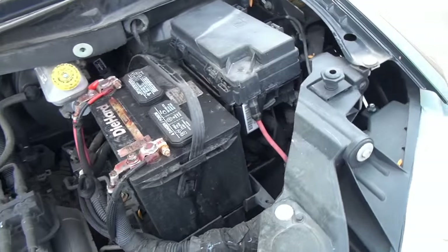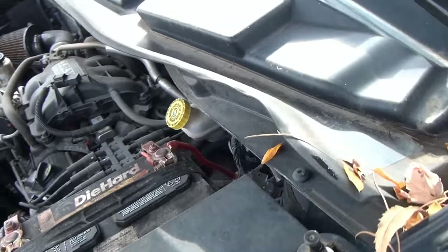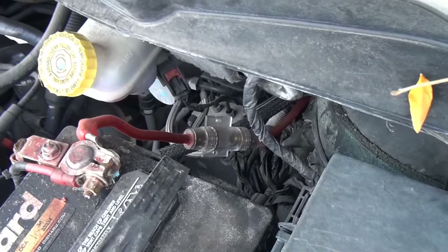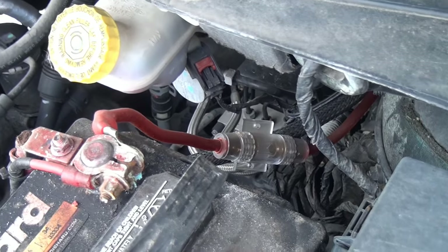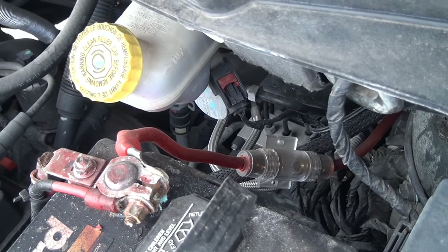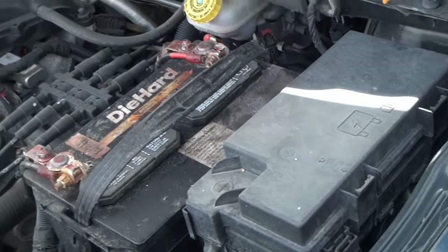I don't see a date on the battery so I don't know how much life is on that one, but it works great in the winter even with the power cord for the sound system in the back.